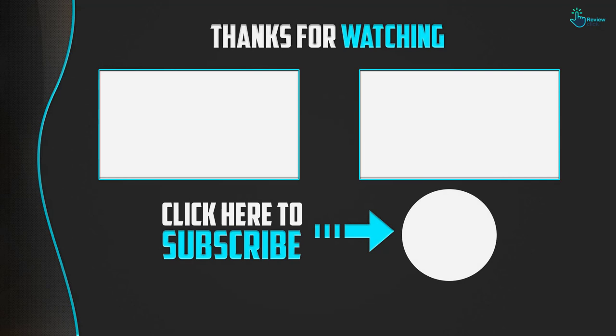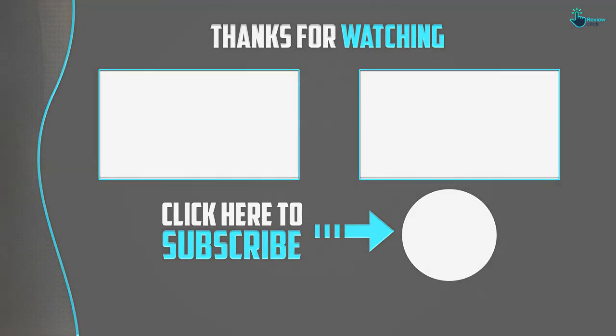Thanks for watching! If you found this video helpful, please like, comment, and subscribe. If you have any questions related to these products, leave a comment below and I'll get back to you as soon as possible.